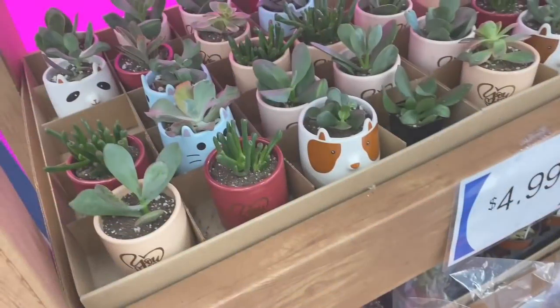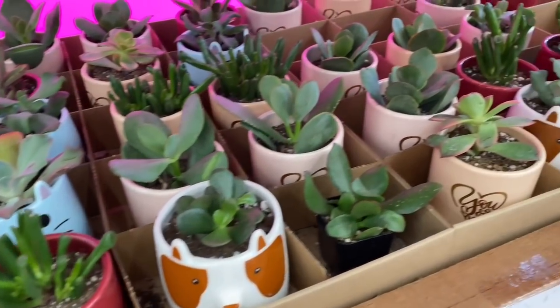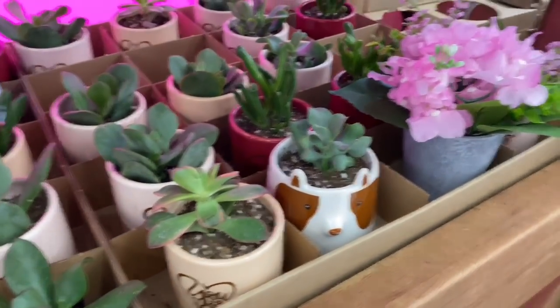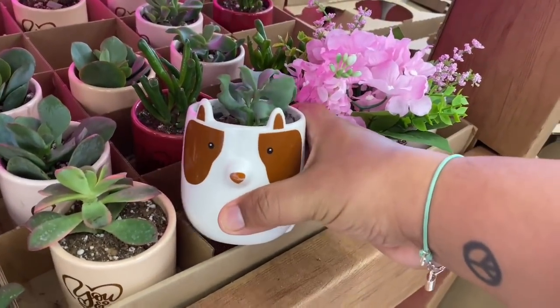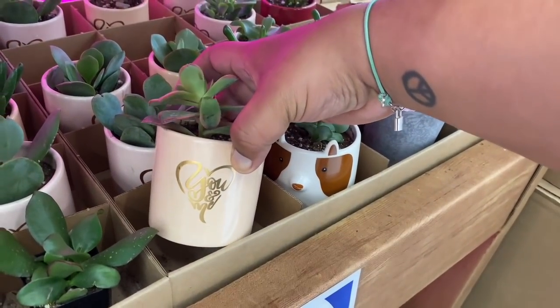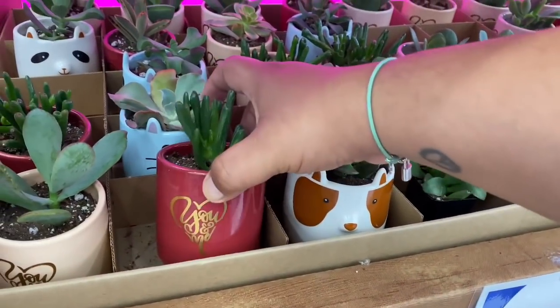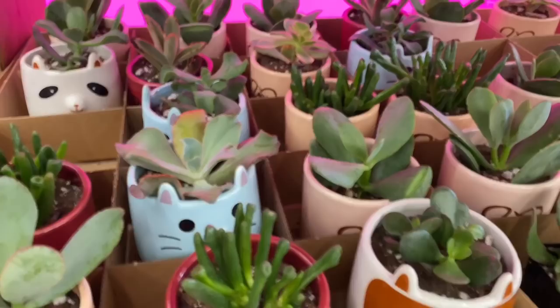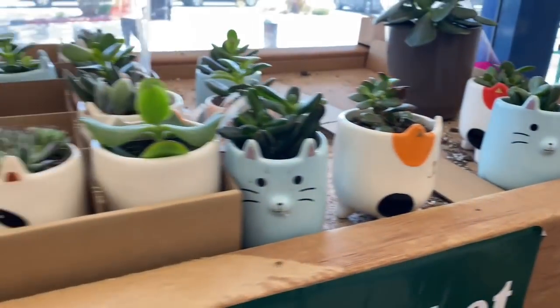Look what's back here at the front of the store — gorgeous little succulents for $4.99. They have a new one too, looks like a cow or a kitty, and it says 'You and Me.' More 'You and Me' little kitty planters — they are fully restocked, so snatch them up while they're here at the 99 for $3.99–$4.99.